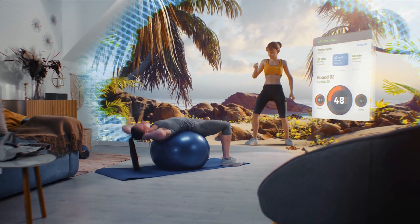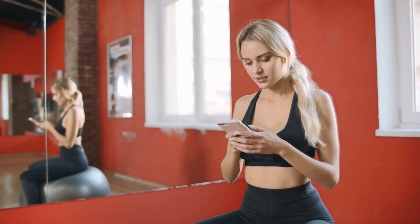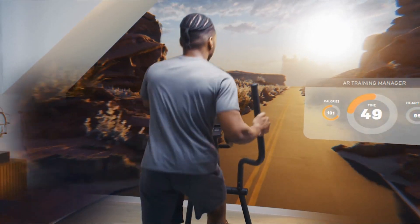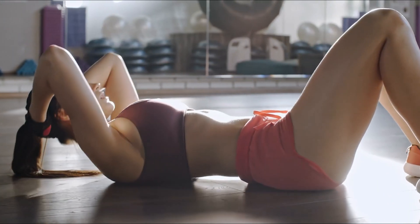Whether you're focused on strength, endurance, or flexibility, AI can customize routines that adapt as you progress. Ask an AI tool: 'Create a four-week strength training plan for a beginner focusing on full body workouts. I have access to a gym with free weights and machines,' or 'Give me a cardio workout for weight loss that I can do at home with no equipment.'